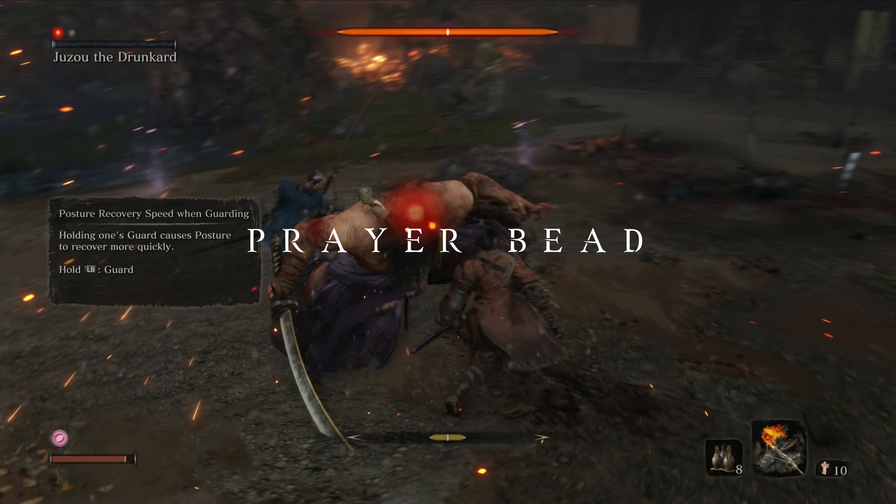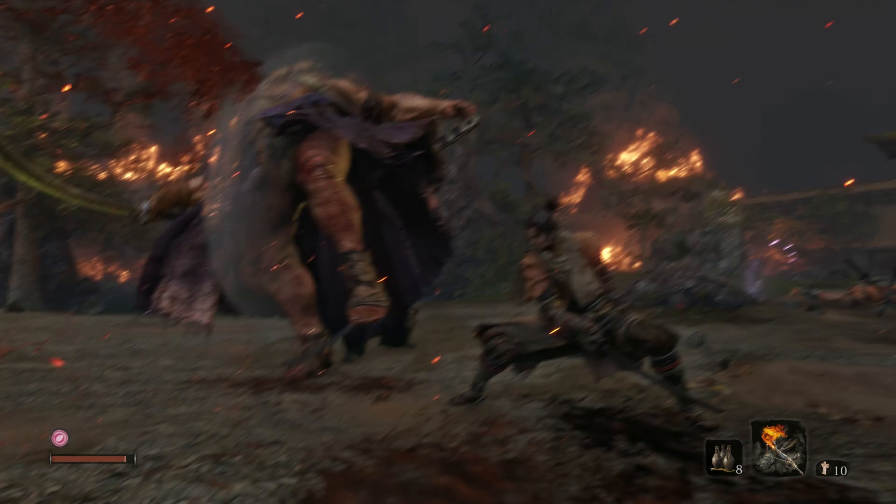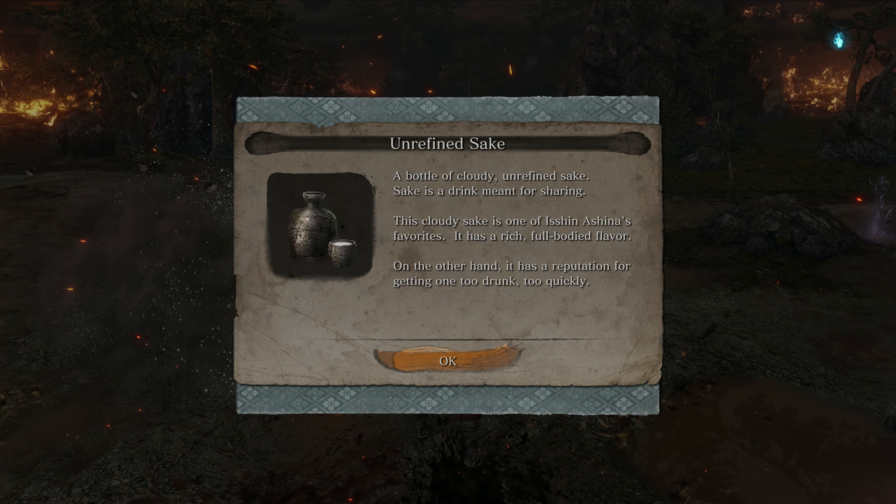Now as you defeat Juzu the Drunkard, you will be rewarded with another prayer bead. I will again link the fight in the description below and in the info card above.